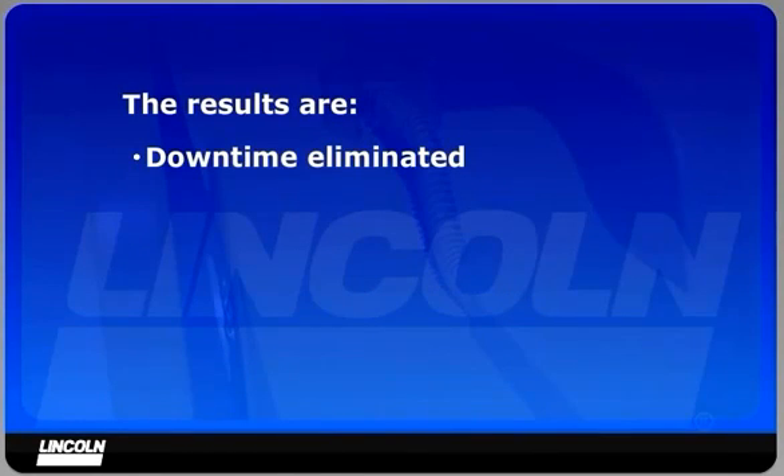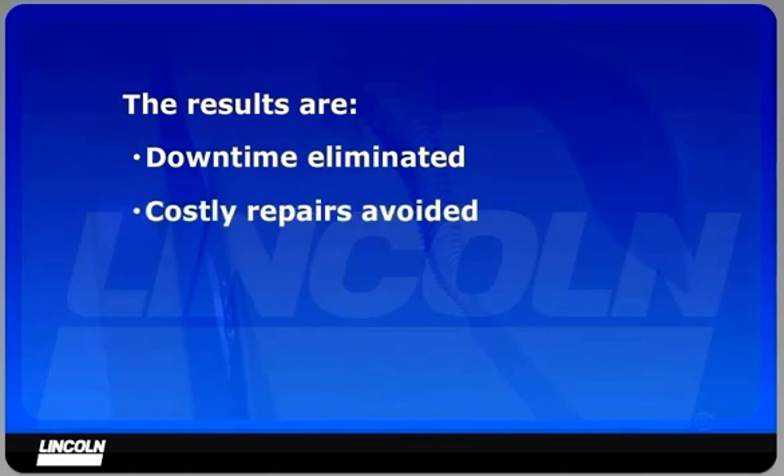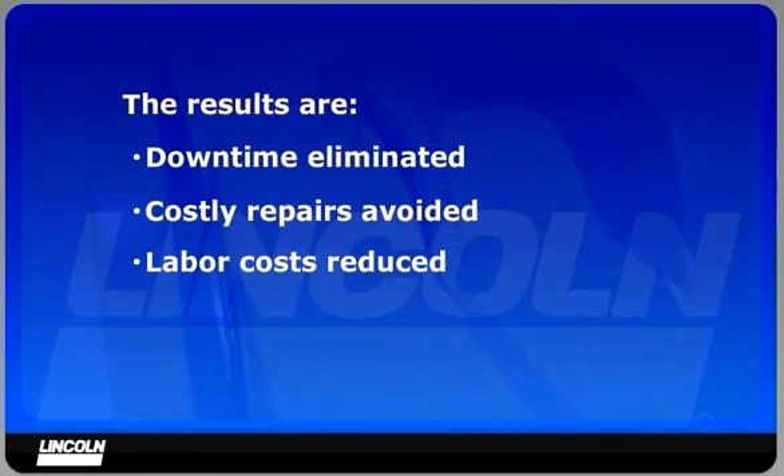The results are: downtime from lubrication-related failures of components such as pins and bushings is eliminated. Costly repairs are avoided and the mechanic's time can be better utilized. Manual labor costs are significantly reduced.